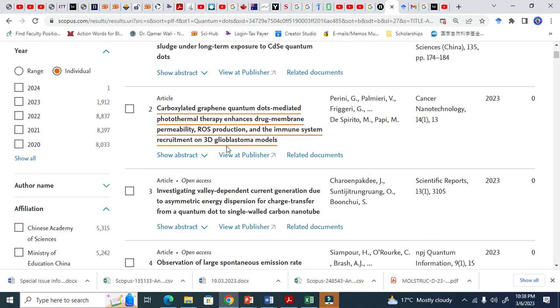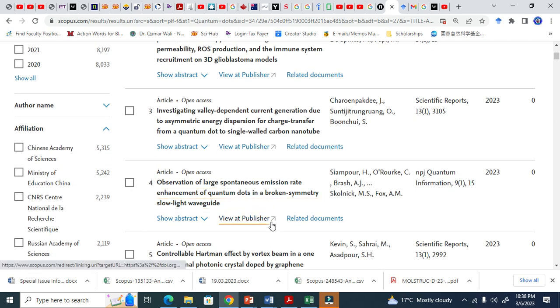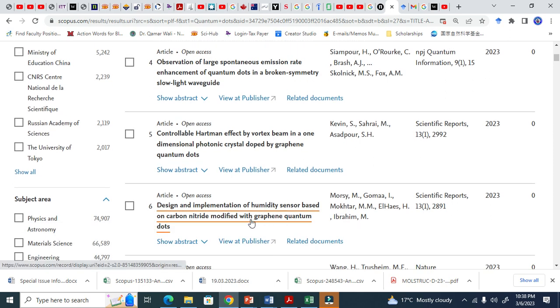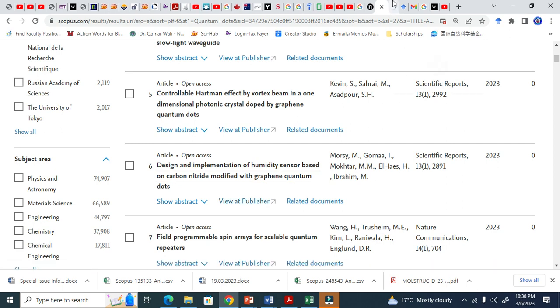These documents are essentially about quantum dots — they just use graphene quantum dots. Now when I click 'view publisher,' it will open the document. If I have access to this article, I will download it.